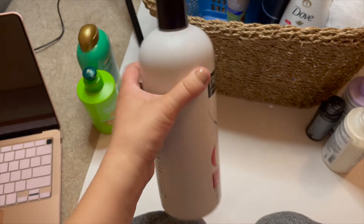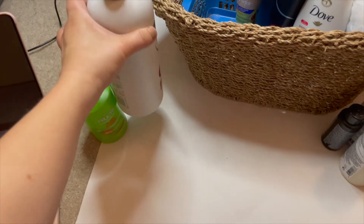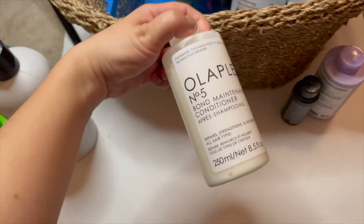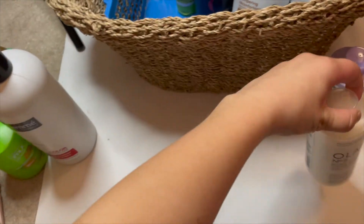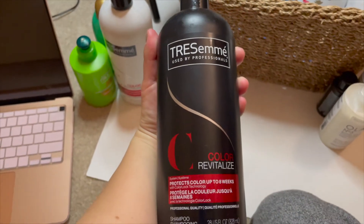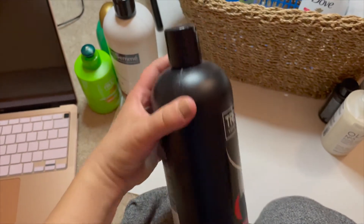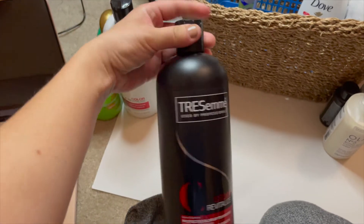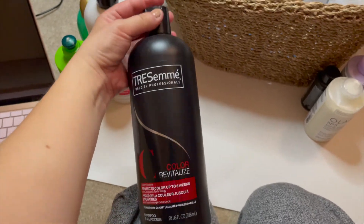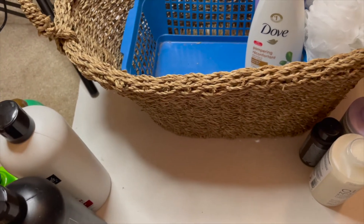Next is this bottle of Tresemmé Color Reviver conditioner. I will be getting rid of this because I have Olaplex now — I don't need Tresemmé when I have the holy grail of shampoo and conditioner. That also means I will be getting rid of my Tresemmé Color Revitalized shampoo as well. I recently made the switch over to Olaplex and I absolutely love it.